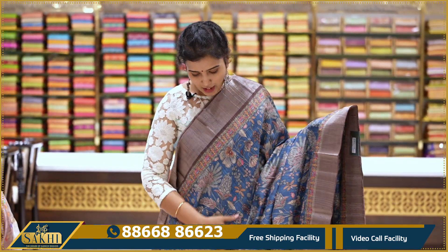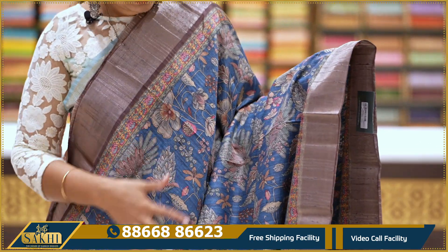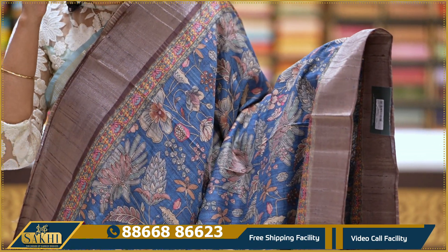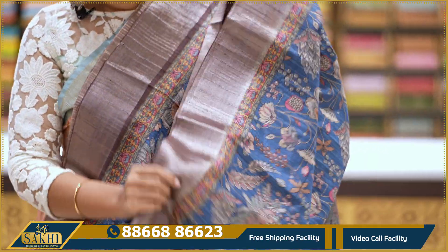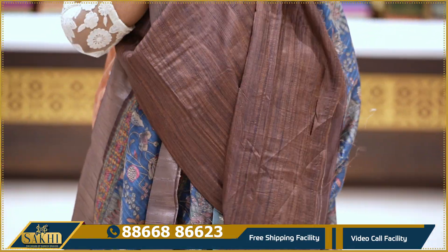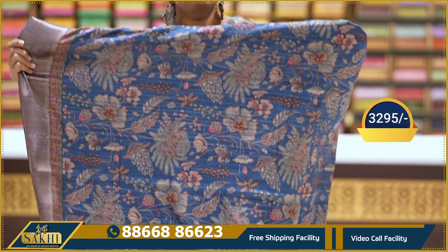Matka silk saree — very fine, good quality. Saree with multi-print and multi-color distal print. Two sides anti-zari kaddi borders. With pallu and blouse — super saree: 3295.